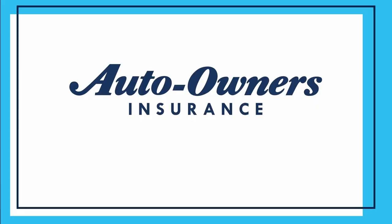Odds are, if you're researching how to start an insurance claim, you're having a rough day, so we'll get right to the point.